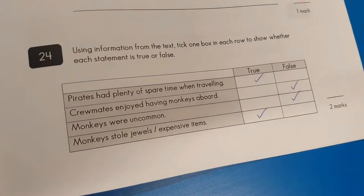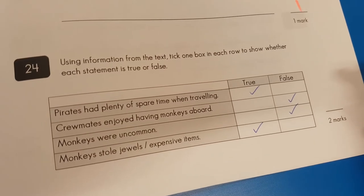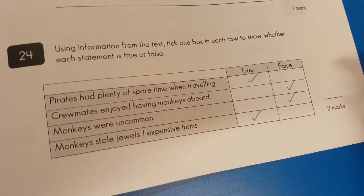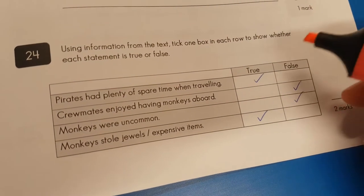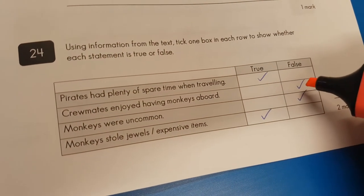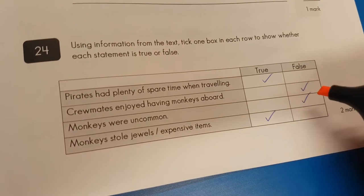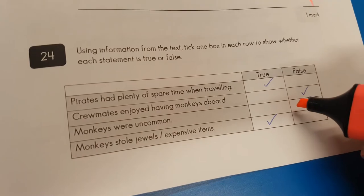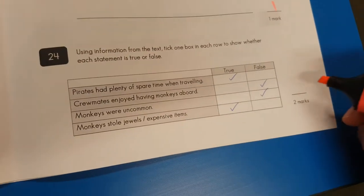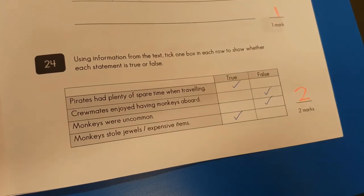Question twenty-four: information from the text — tick one box. True or false: pirates had plenty of spare time on travelling — yes, it says that. Crewmates enjoyed having monkeys aboard — not all the time. Monkeys were uncommon — no, they were actually quite common, so that's false. Monkeys stole jewels and expensive items — yes, it definitely says that in the text. Because we've got all four ticked, we can give ourselves two marks.